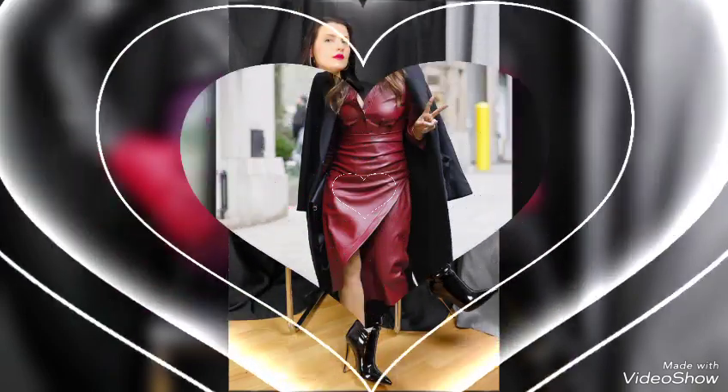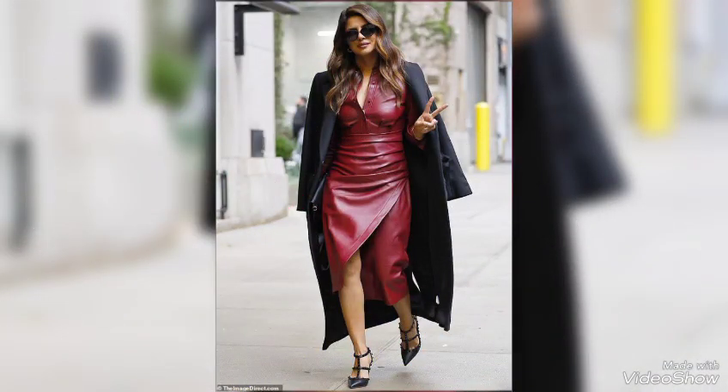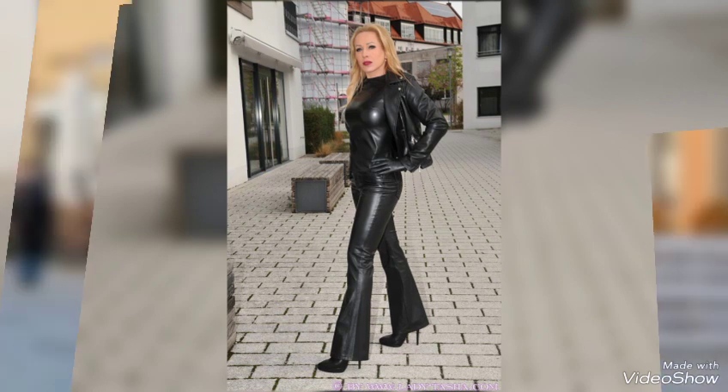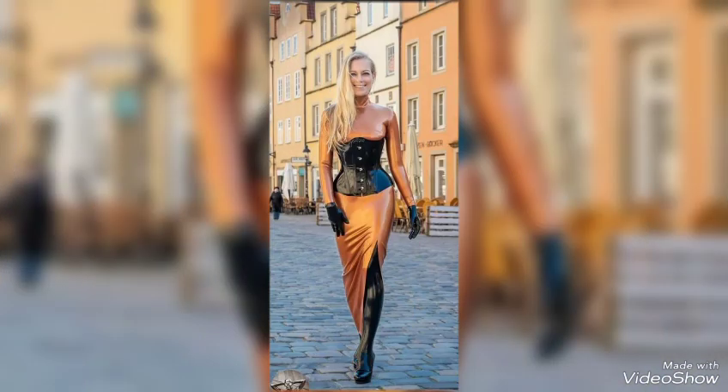So beautiful stitching, very attractive designing, different types of leather, different colors of leather, and many more beautiful and stylish collections. Latest ideas of leather dresses for mature women — I hope you like it.